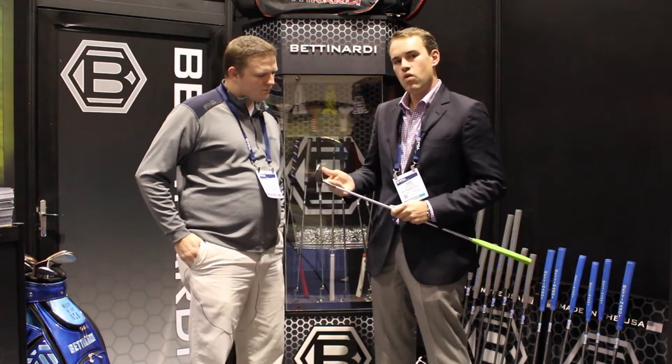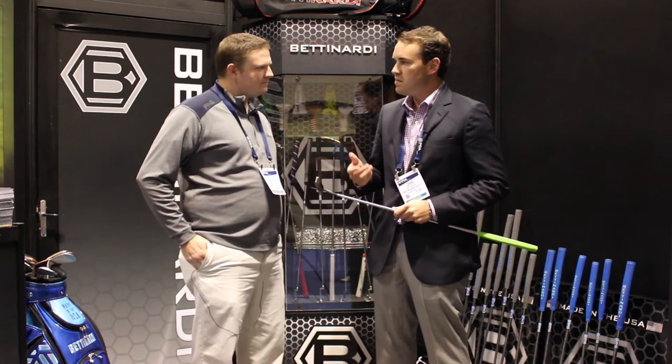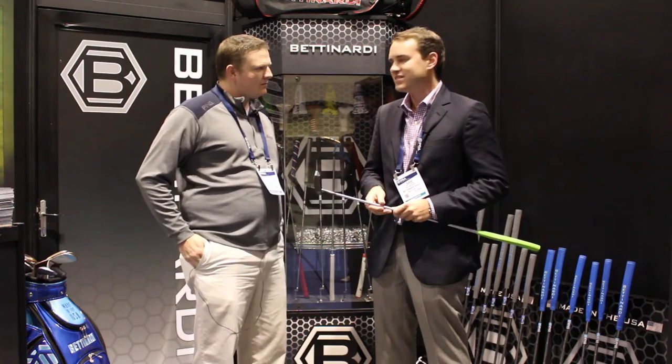And that's our BB Series. We have our BB-1, our BB-1F — which is this model — our BB-8, and a BB-40. So four really great new models.